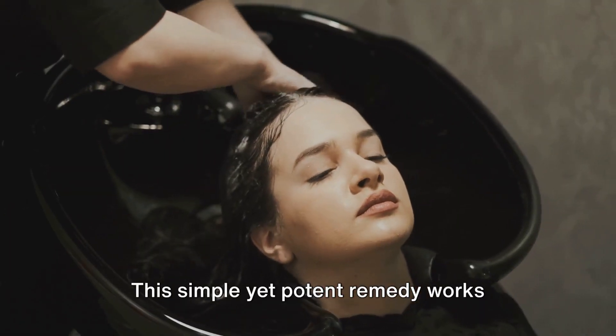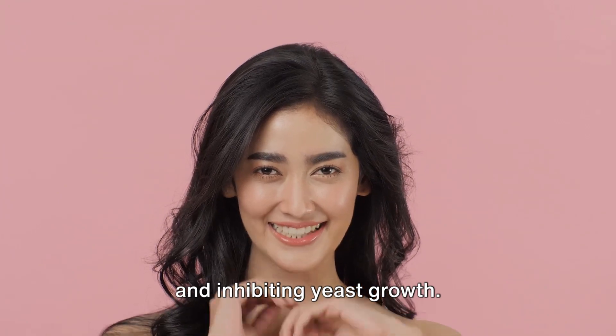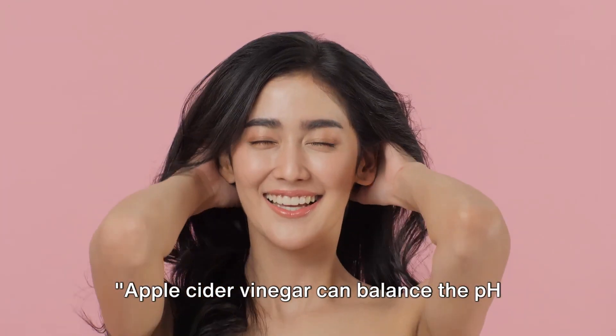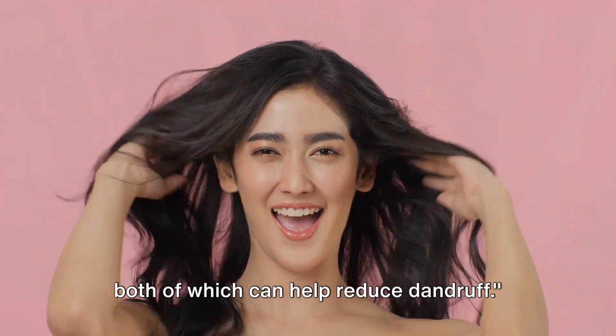This simple yet potent remedy works wonders by balancing the pH of your scalp and inhibiting yeast growth, both of which can help reduce dandruff.